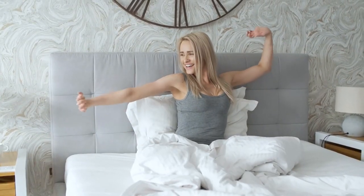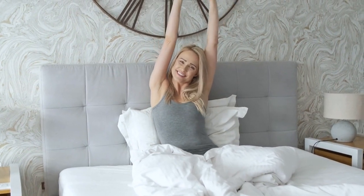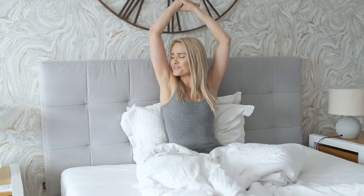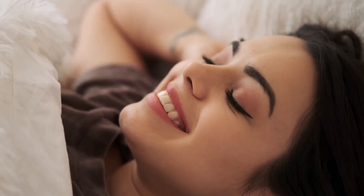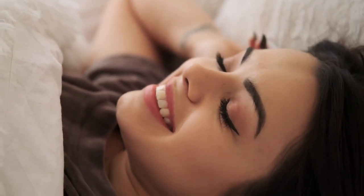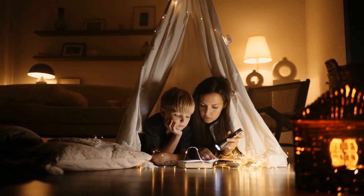By incorporating some of these tips into your daily routine, you may find that you're able to improve the quality of your sleep and wake up feeling more rested and refreshed. Without further ado, let's dive into some natural ways to increase your body's production of melatonin. Tip number one: dim the lights. As the evening approaches, start to dim the lights in your home to signal to your brain that it's time to wind down.